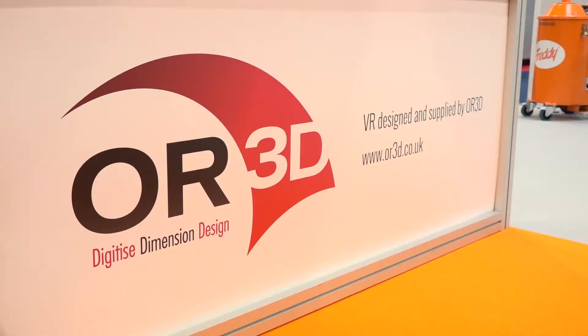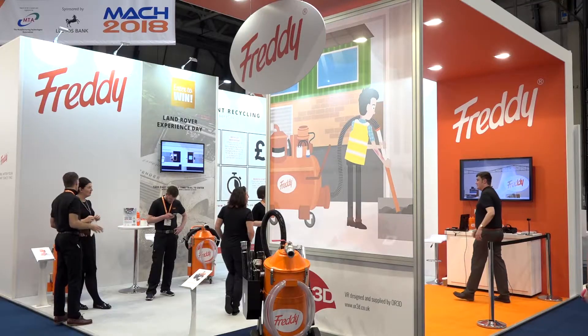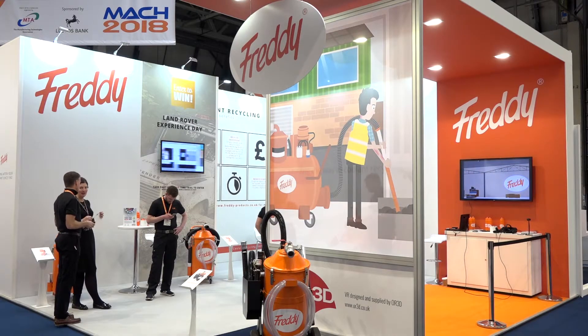If anyone watching this is interested, you can check us out on the website at all3d.co.uk. We also have a stand showing the whole range of technologies, and you're welcome to come here to Freddie and have a go yourself.